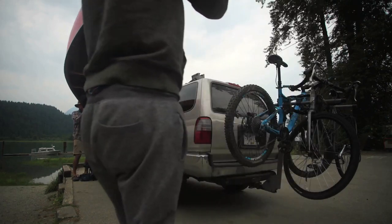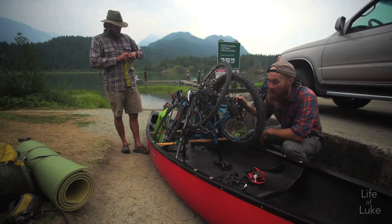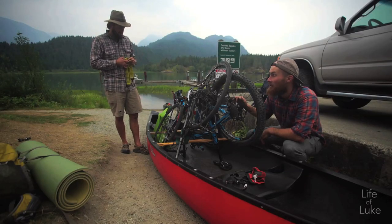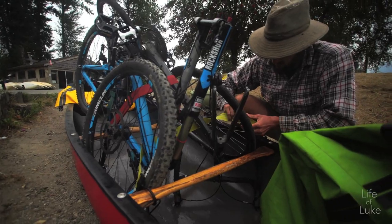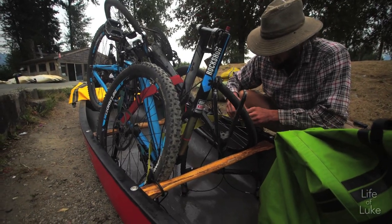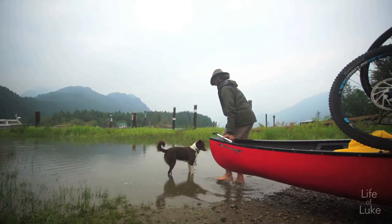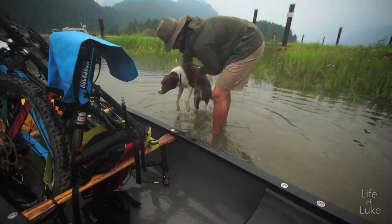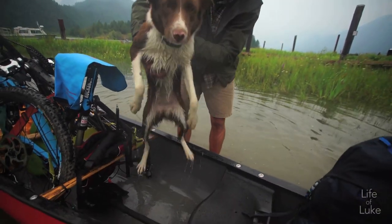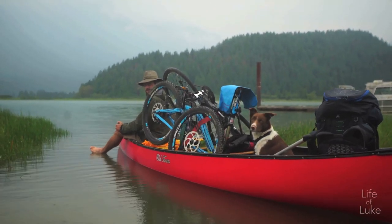This is the first time strapping bikes into a canoe, so it's a bit of an experiment process — see how this will fit in with all our bags and a dog. By this time we'll probably have more experience than anybody else in doing this. Now most people opt for easier but more expensive methods of transportation, either a boat or even a helicopter. But since Michael and I are experienced canoeists, we were up for the full adventure.